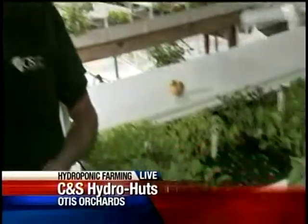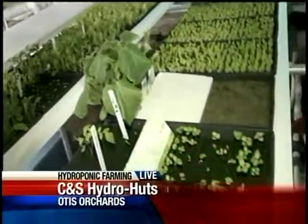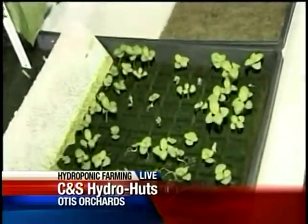Basically growing in water. Clean, green growing — no pesticides, no chemicals. Edible lettuce right out of the tray. The lettuce doesn't grow in dirt, it grows in a tray of water. Correct. No dirt, no bird droppings, nothing ever touches the lettuce, so it's really clean.